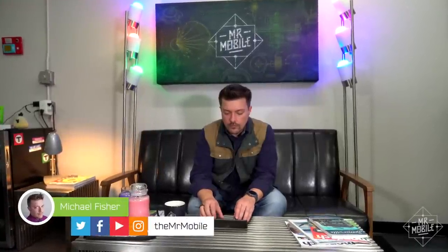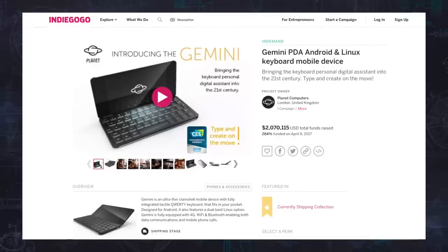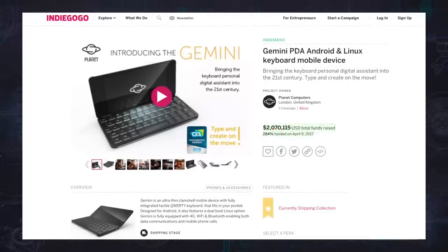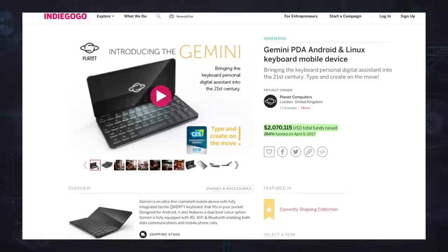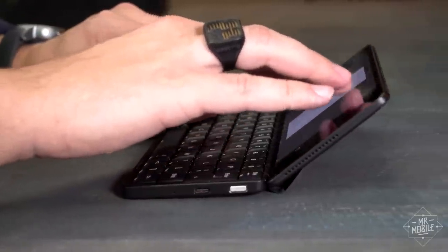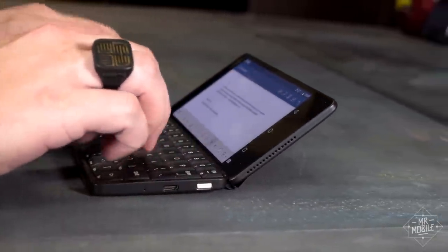Normally, when I review a product, the question I'm trying to answer is whether it's worth the asking price. But the Gemini was crowdfunded and successfully — almost 6,000 people pulled over $2 million to bring it to life. So the people who want it have already put their wallets behind it. My question then becomes: how well does it live up to its promises, and what can be improved if there's a version two?